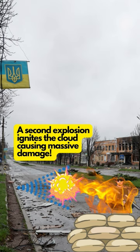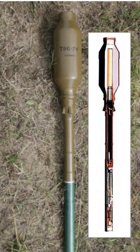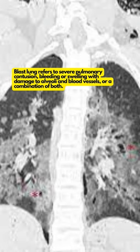The exploding gas cloud has a tendency to flow into the tiniest cracks of foxholes, trenches, or bunkers, thus leaving little chance of survival for enemy manpower within 10 meters of the explosion.